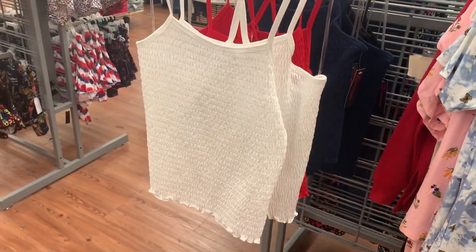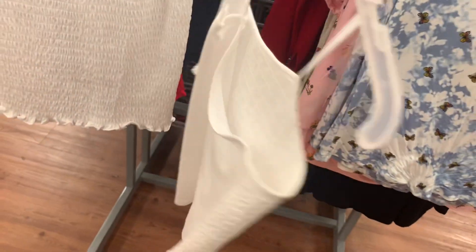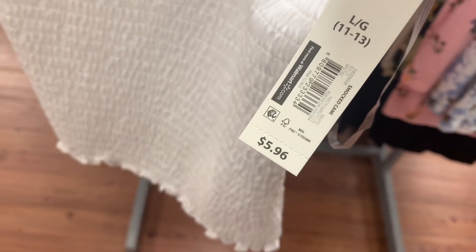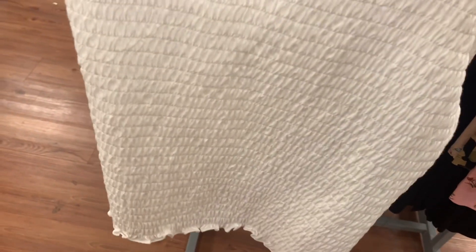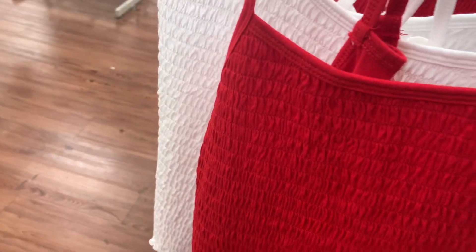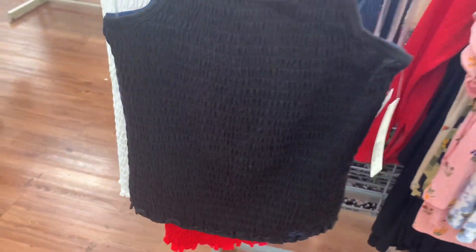I've shown these before, but they do have more colors now. These are the ones that are smocked — it's a crop top, the back is not smocked and it's strappy. These are No Boundaries, small to 3XL, and they're only $5.96. You can also get it in red, navy blue, and black.